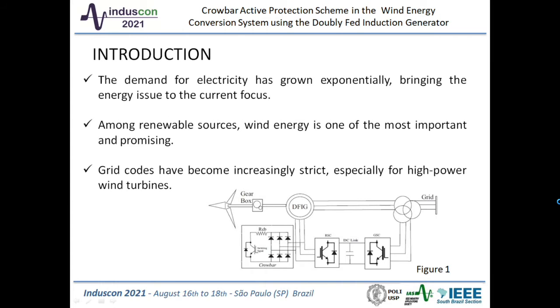The demand for electricity has grown exponentially, bringing the energy issue to current focus. Due to scarcity of natural resources and concern for the environment, renewable energy sources are playing an important role in the energy matrix. Among renewable sources, wind energy is one of the most important and promising. With the rapid growth of wind farms in recent years, the high penetration of wind energy has brought challenges to the security and stability of power systems.